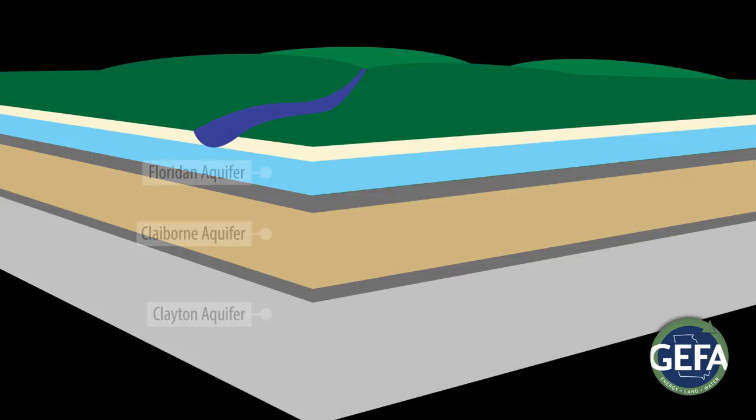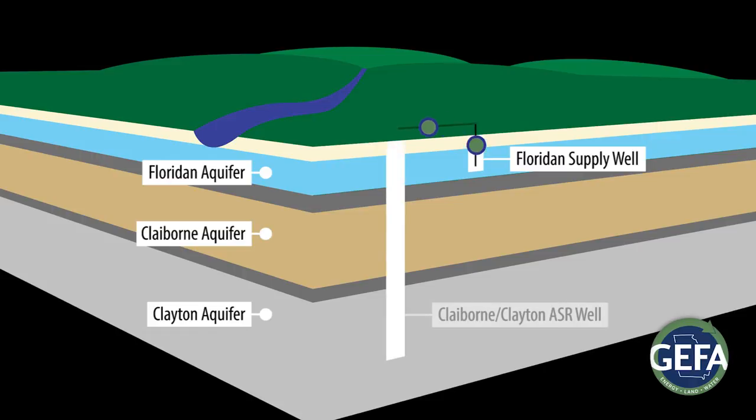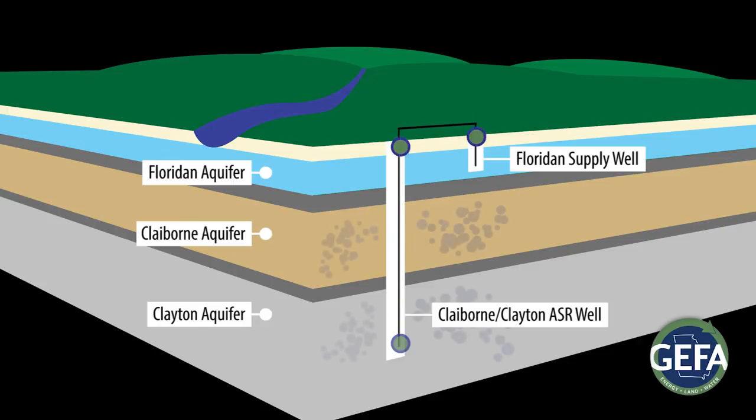The demonstration project will work by installing a well in the shallow Floridan aquifer, which will provide water to a deeper well installed across the Claiborne and Clayton aquifers during wet periods.